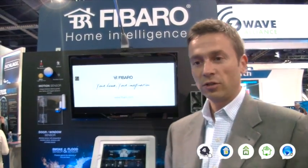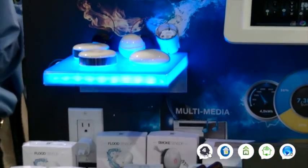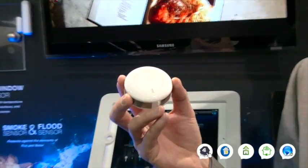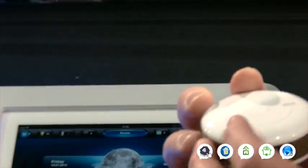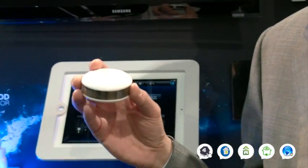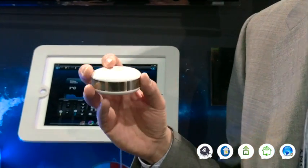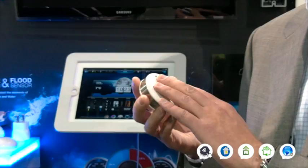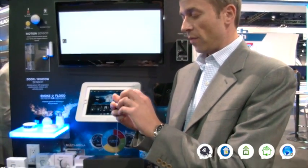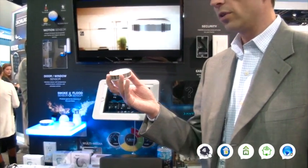FIBARO just came out with a couple of new devices we are showcasing here. The first one is our smoke sensor, which is new to the market — just released a couple of weeks ago in Europe. As you can see, it's a very small, compact design. It is a photoelectric and temperature sensor. It has a built-in network range tester so you always know if you're in your Z-Wave network range. It also has a 12 or 24 volt backup DC that you can use besides the battery. The mesh is custom made so that smoke travels in very fast.